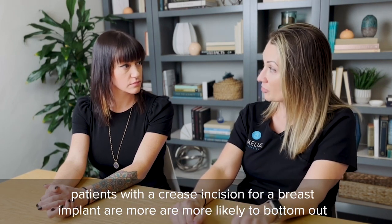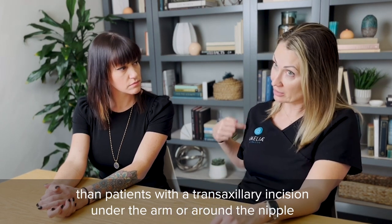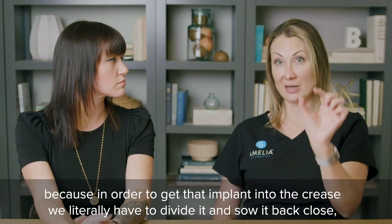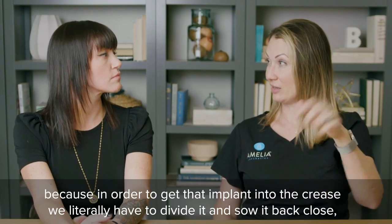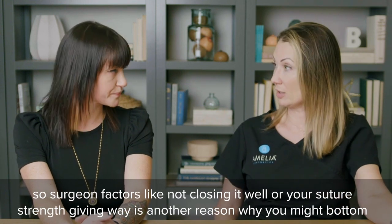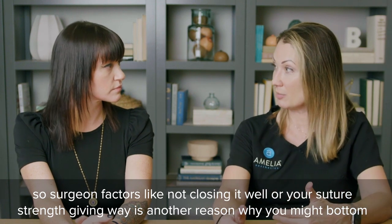Patients with a crease incision for a breast implant are more likely to bottom out than patients with a transaxillary incision under the arm or around the nipple, because in order to get that implant in through the crease we literally have to divide it and sew it back closed. Surgeon factors like not closing it well or suture strength giving way are another reason why you might bottom out.